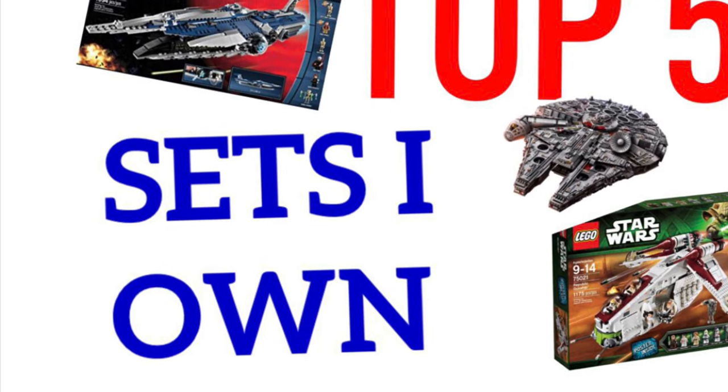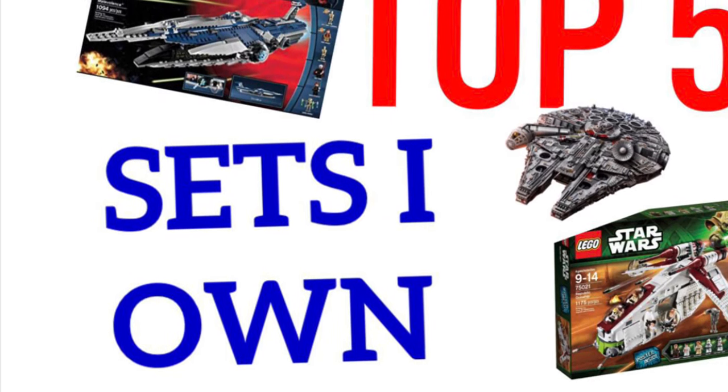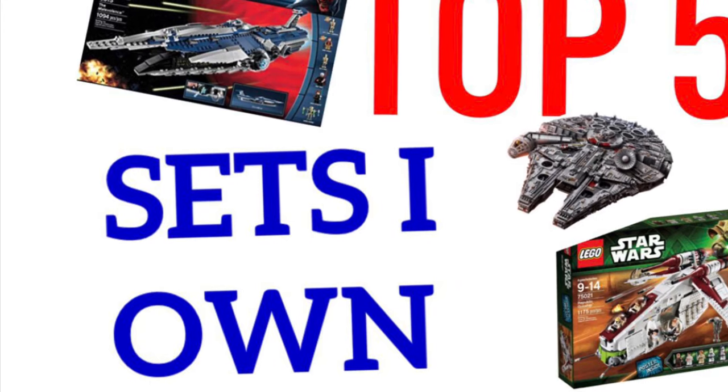Hello guys and welcome to Robux Productions. Today we are talking about my top five LEGO Star Wars sets that I own.